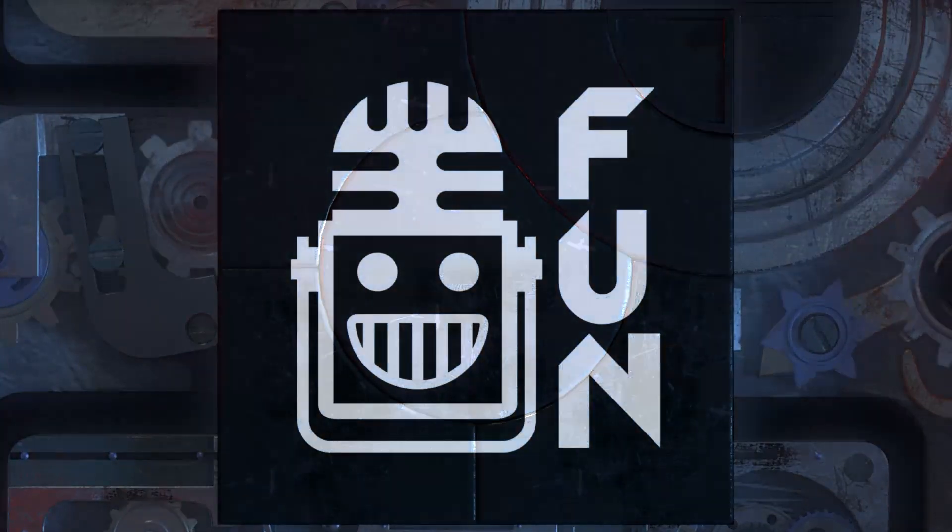That's officially the end of match two. This video on First Updates Now is made possible by viewers like you and also the following sponsors.